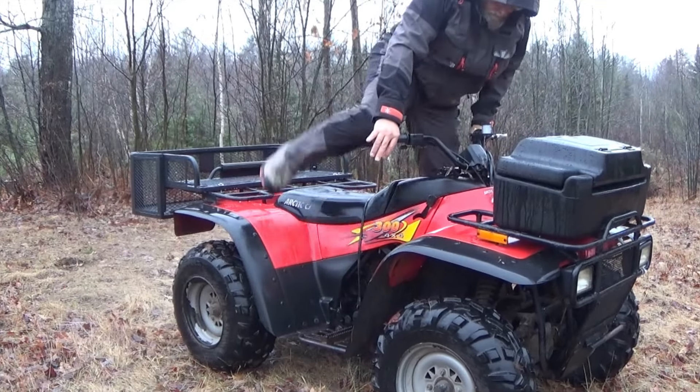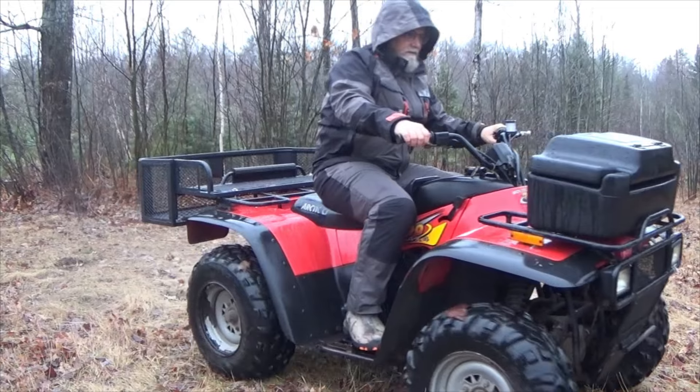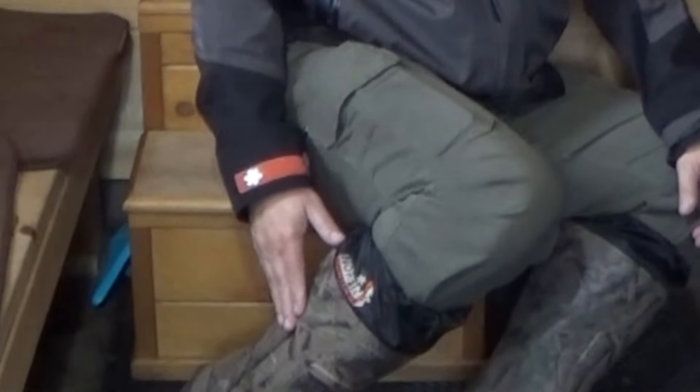It keeps the rain out, and you're not sweating up a storm on the inside either. And another Norfin product I was using today are these waterproof boots.